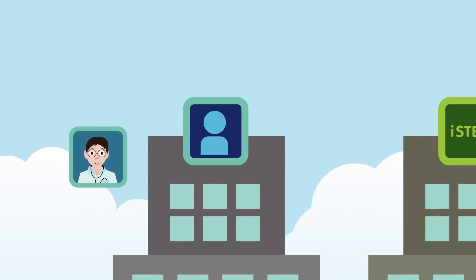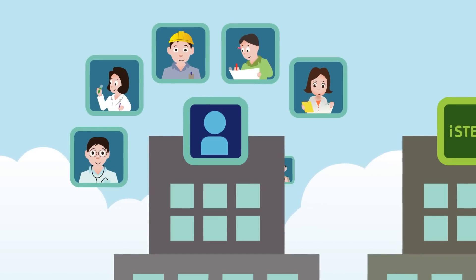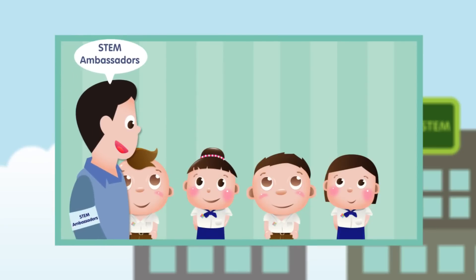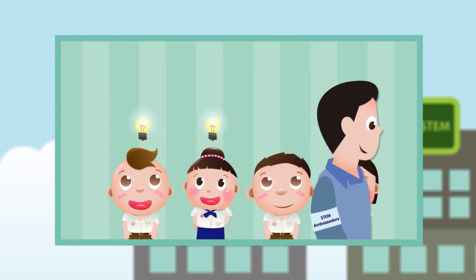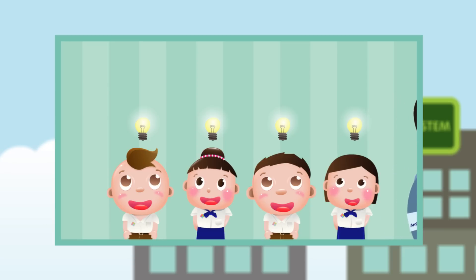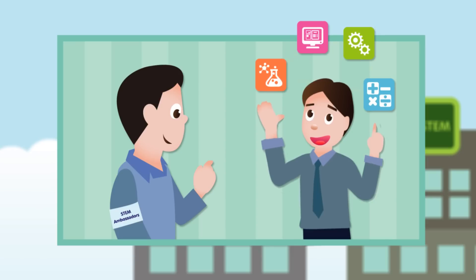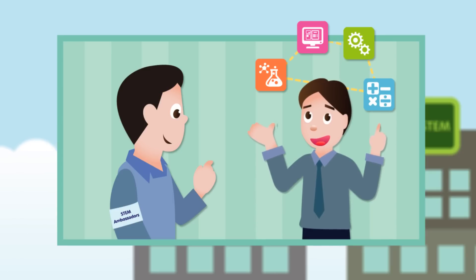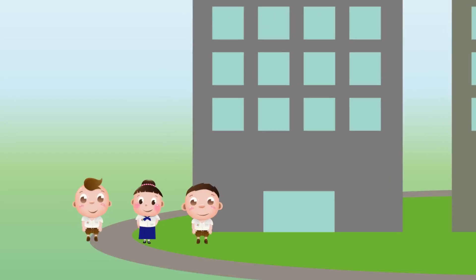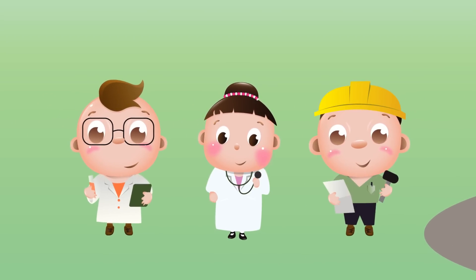They include medical doctors, pharmacists, engineers, architects, scientists, and archaeologists. These ambassadors can help inspire students to take courses in sciences, mathematics, and technology. They can also advise teachers on how to connect knowledge and skills in analytical thinking in the fields of sciences, technology, engineering, and mathematics. The goal is to create learning experiences for students and encourage more of them to enter into STEM professions.